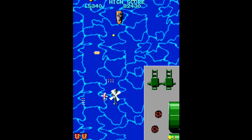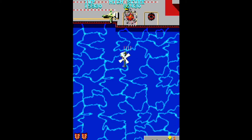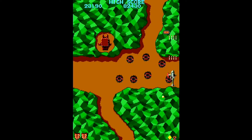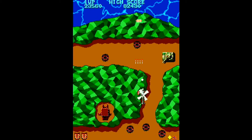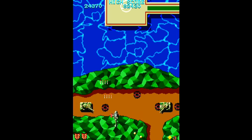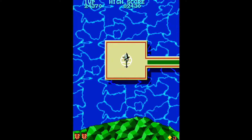The level is over when you land at a helipad at the end of the level. Extra points are given for having extra helicopters or bombs remaining.